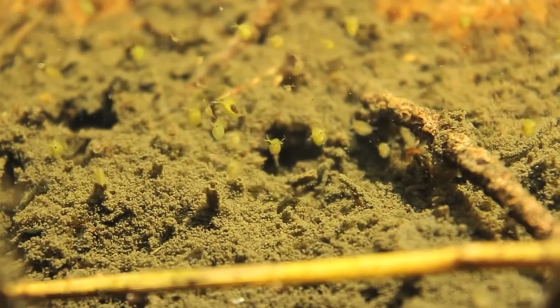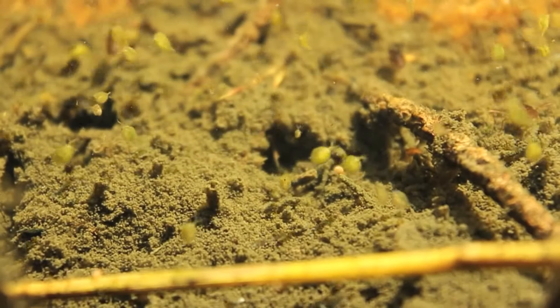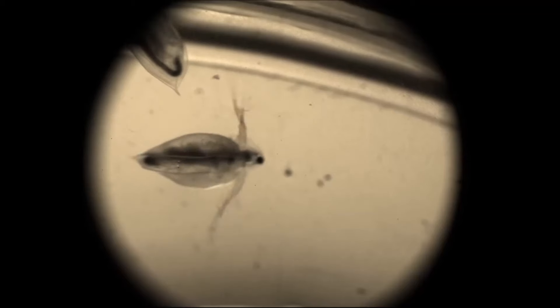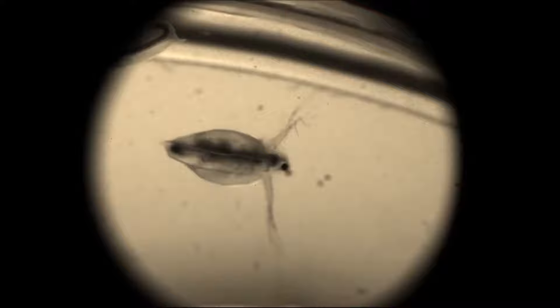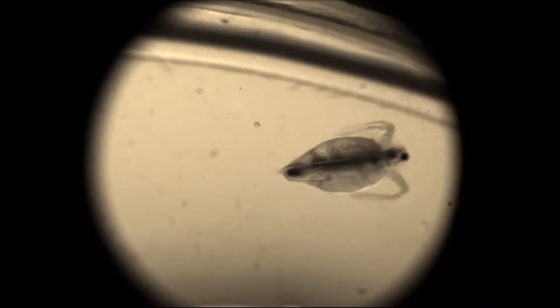They have a jumpy mode of swimming caused by the beat of the large antennae that are used for swimming. This allows for travel between shallow and deeper waters. They retreat deeper during the day to avoid predation, and move closer to the surface at night where food is abundant.